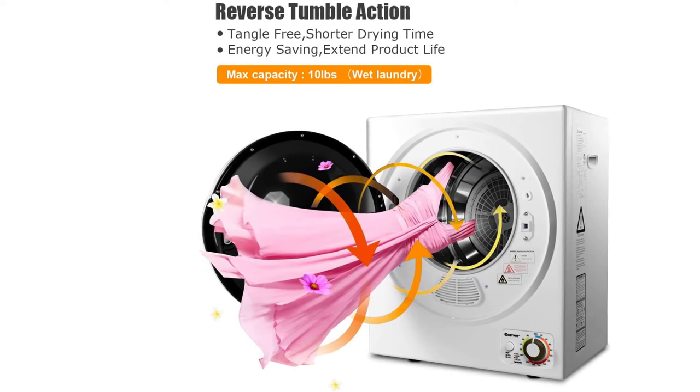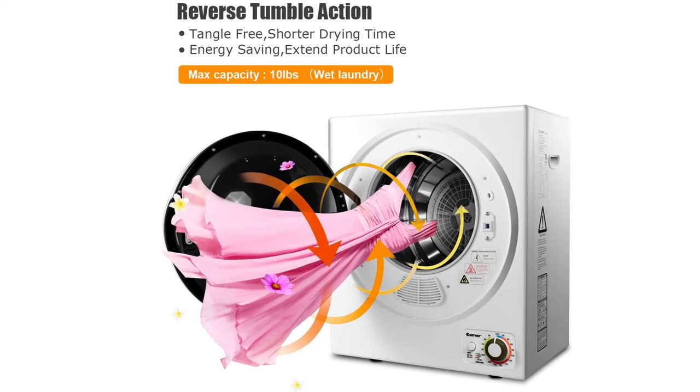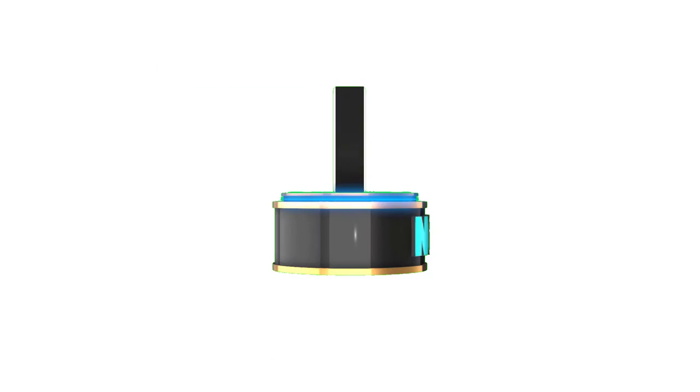It also has an excellent internal detachable multi-layer filtration system that allows you to get rid of lint buildup quickly.